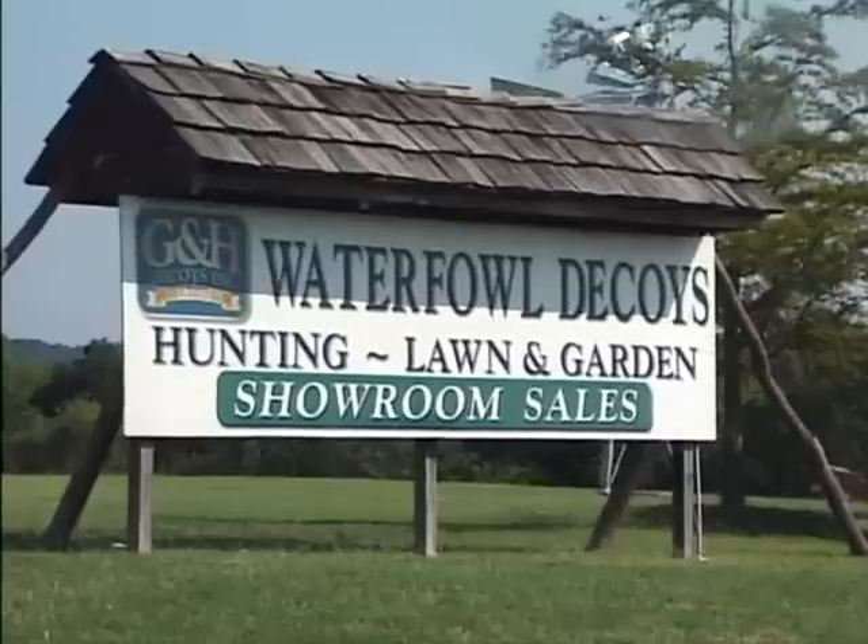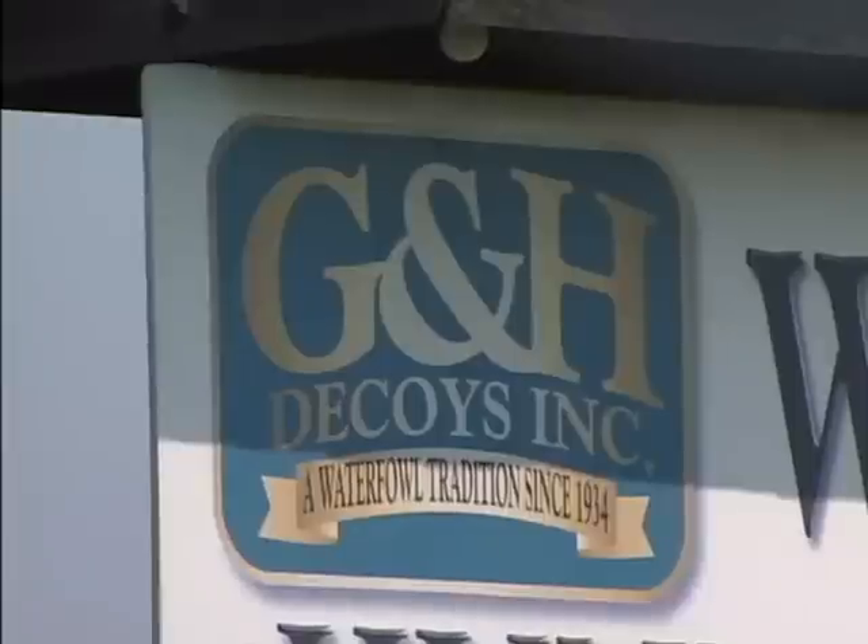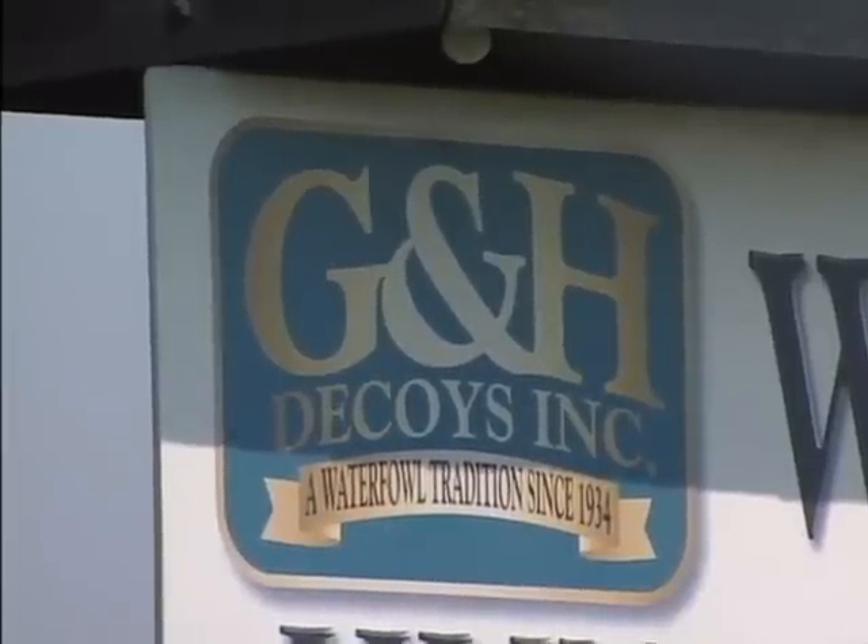Today, waterfowlers are enjoying the most sophisticated decoys ever made. And G&H Decoys in Henrietta, Oklahoma have become an industry icon.